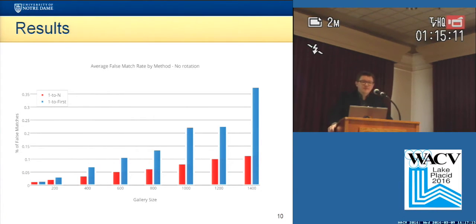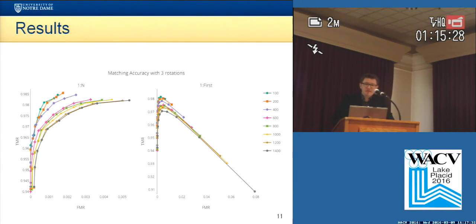Well, these are some of the results, and you can see here the false match rate for one-to-first is quite larger than one-to-n, especially when we increase the size of the galleries.